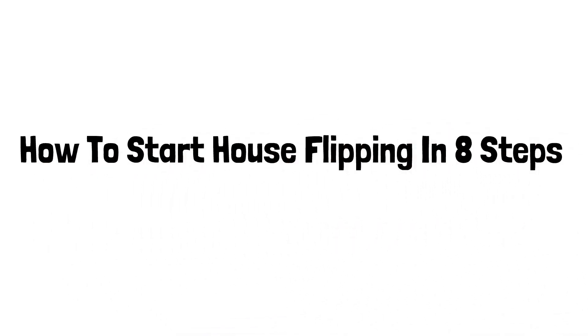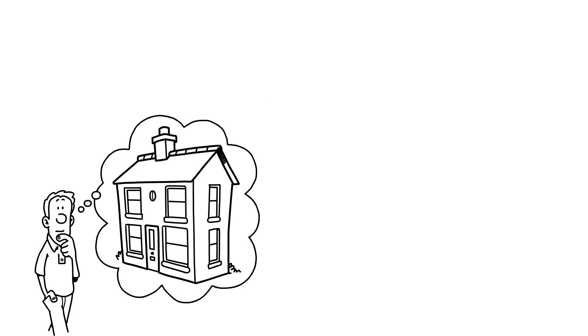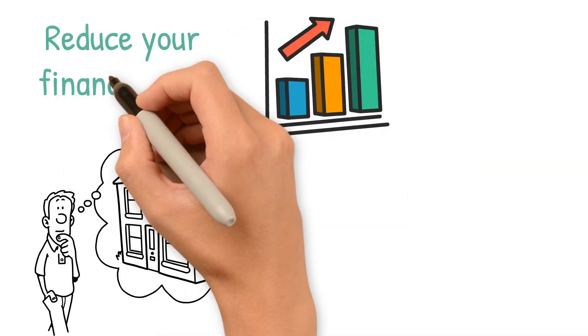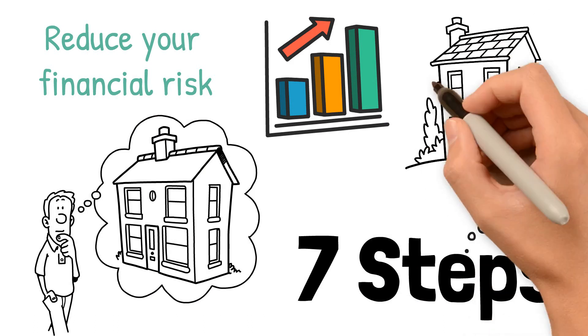How to start house flipping in eight steps. You must know the essential steps before you start flipping houses. This will increase your odds of success and reduce your financial risk. Here are the steps you can take to start flipping houses.